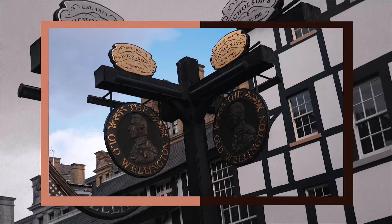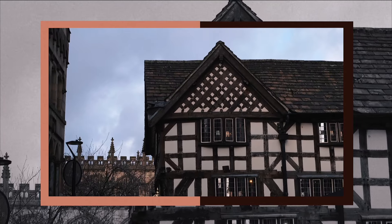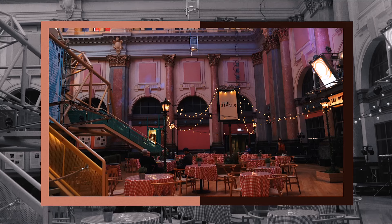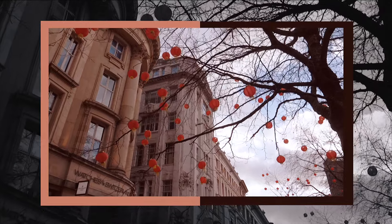Rob took us over to the city centre explaining the origins of the buildings surrounding us, then we popped into the Royal Exchange. What was once an iconic site to trade cotton and textiles has now been transformed into a Grade 2 listed building hosting a theatre, luxury retail shows and events. Well worth a visit to see some of the original fixtures.